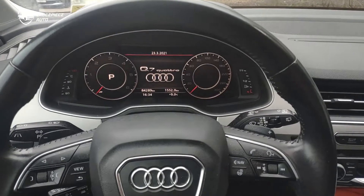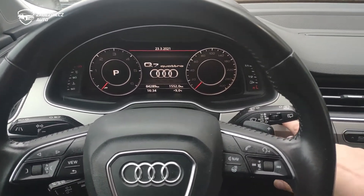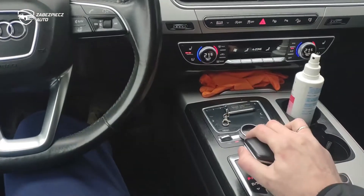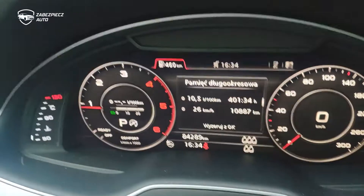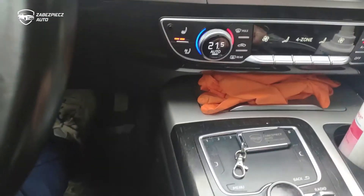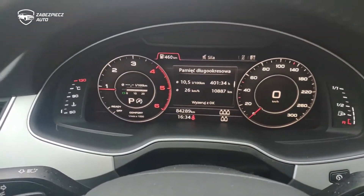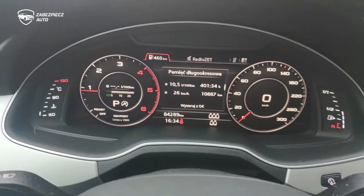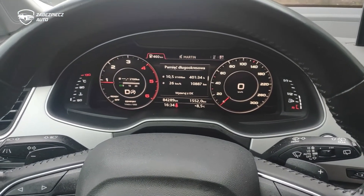Więc mogę raz jeszcze na szybko pokazać jak zadziała blokada w tym aucie. Odpalamy bez kodu. Auto normalnie odpala, ale niestety mimo szczerych chęci nie da się zmienić żadnego biegu. Na co dzień oczywiście klient będzie korzystał z broloka bądź też aplikacji – w celach tylko poznawczych pokazujemy jak to działa w tym aucie. Autoryzuje się. Auto się odblokowuje i wszystko wraca do normy. Można normalnie podróżować samochodem.